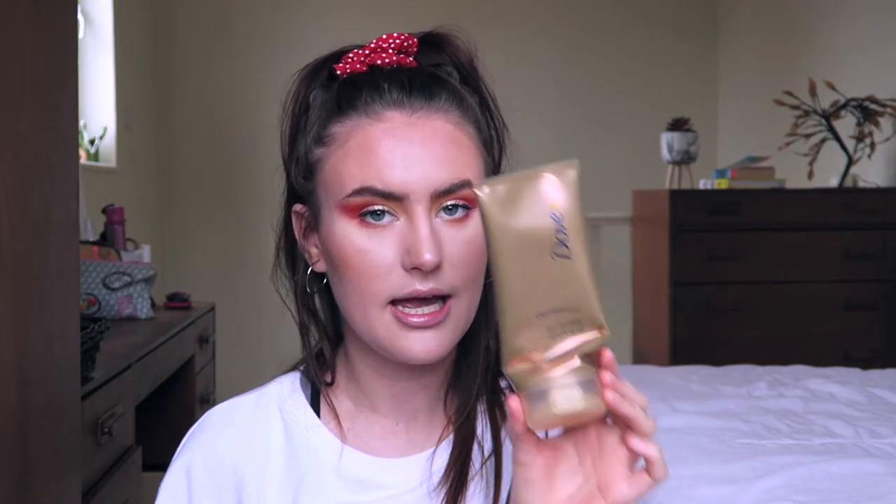I ran out of the Dove Derma Spa summer revived body lotion, which is actually a gradual self-tanner combined with a body lotion. I really like this one - I like gradual tans in general because they last longer and don't get messy. This one looks quite natural which is what I like about it. I have repurchased it - it's over there - and this is probably my fourth one of these.